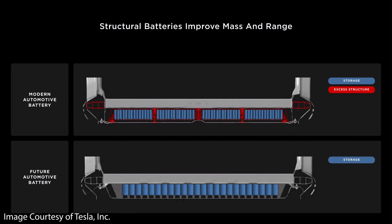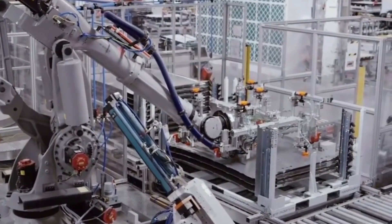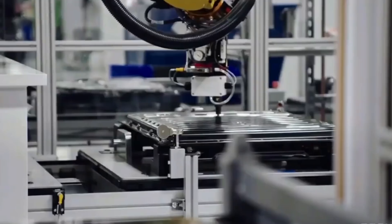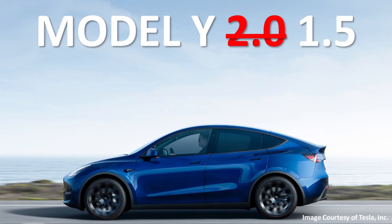While the plan is to also include a structural battery pack with the 4680 battery cells in the new Model Y 2.0, in case of technical manufacturing delays — which now seem likely with the 4680 batteries — Tesla has a backup plan that may at first include 2170 cells in a non-structural pack. So if this does indeed happen, we can refer to this version as the Model Y 1.5.